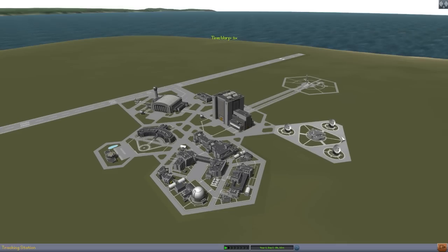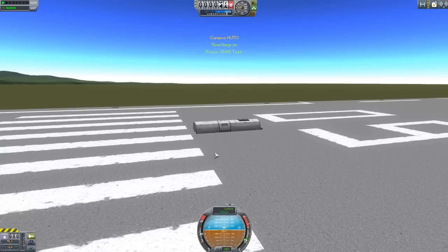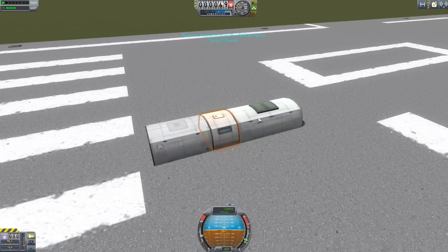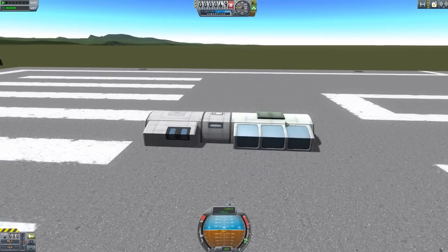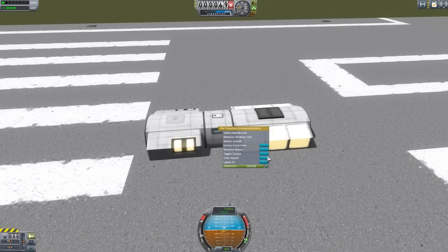Now let's look at the two IVAs we currently have. I set up a little IVA test. To get kerbals into the habitat or greenhouse, they're not deployed yet, so you have to physically deploy them — and they open up, stretching themselves out to create a larger base. Look at that beautiful deployed base. We can turn the lights on, which is always nice to have.